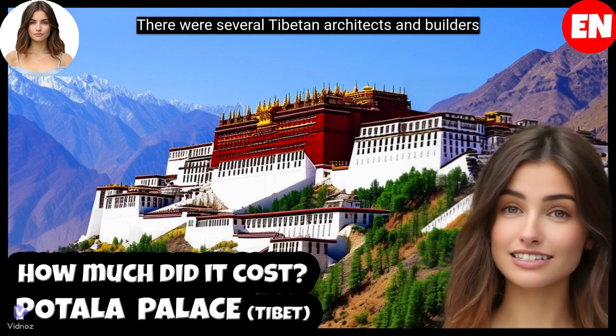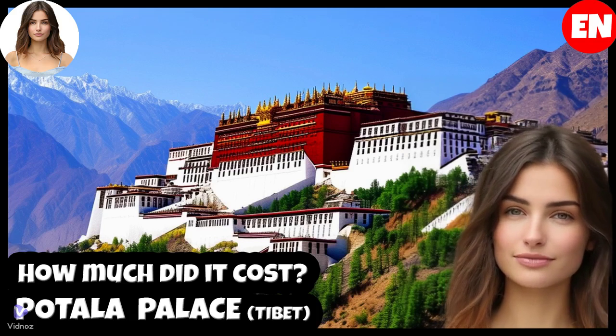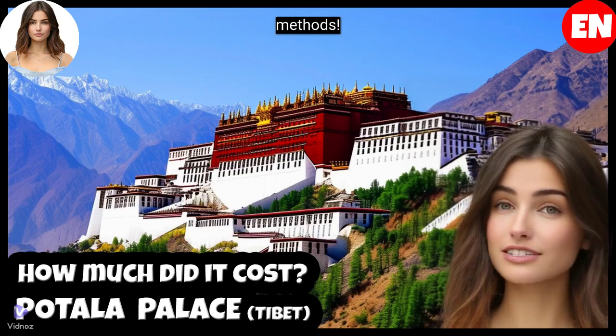There were several Tibetan architects and builders of the time, but their specific names have not been accurately recorded. The palace was built with local materials such as stone, wood and clay, using traditional methods.